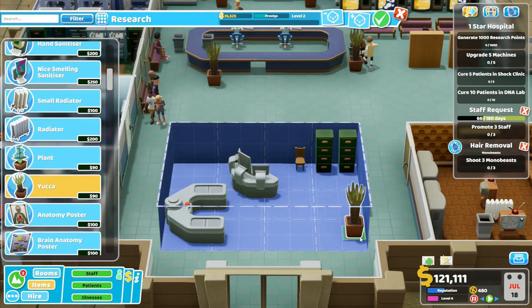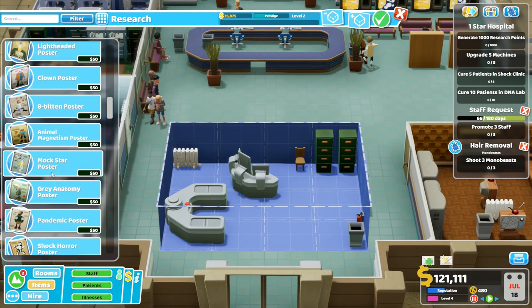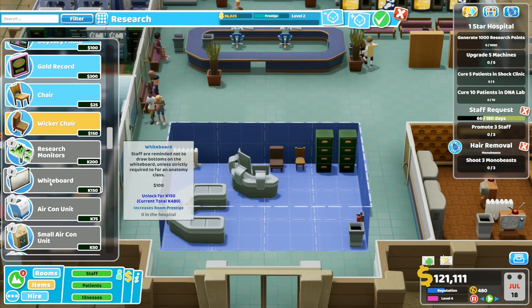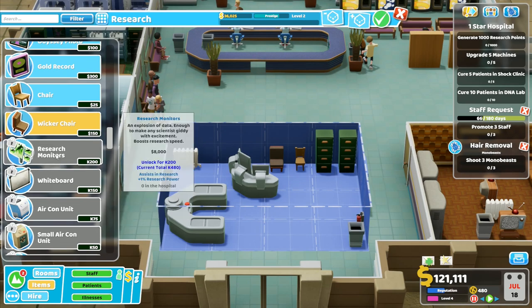Let's not put anything too drastic in here like plants, because this is a research room — you never quite know what's going to go on, and if we start introducing too many variables it could go horribly wrong. So we'll put the radiator over in that corner to keep it nice and toasty. I've got a chair in there but I really feel that's the wrong chair for the job — I want something a little more comfortable. Research monitors — plus one research power! That's an explosion of data, enough to make any scientist giddy. 200k points, but it gives me plus one research power. I'm going to do it — it's quite a specialist thing and I've only got 480 points, but I still think it's going to be worth it.